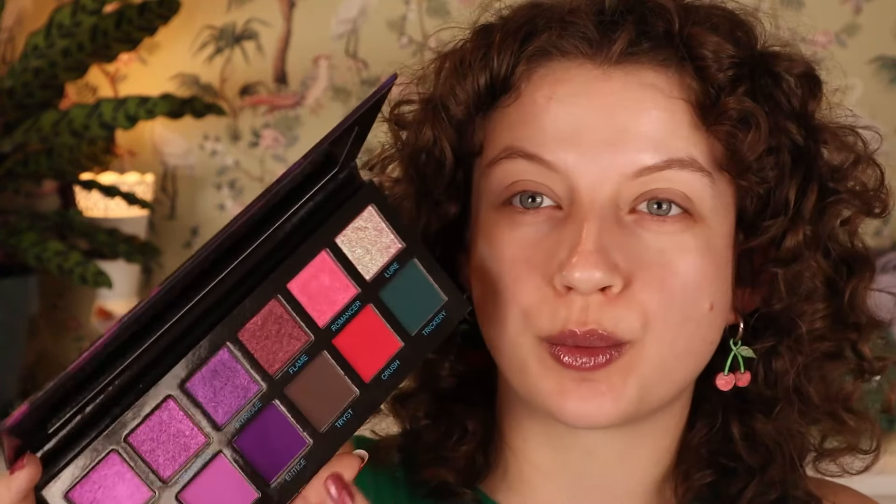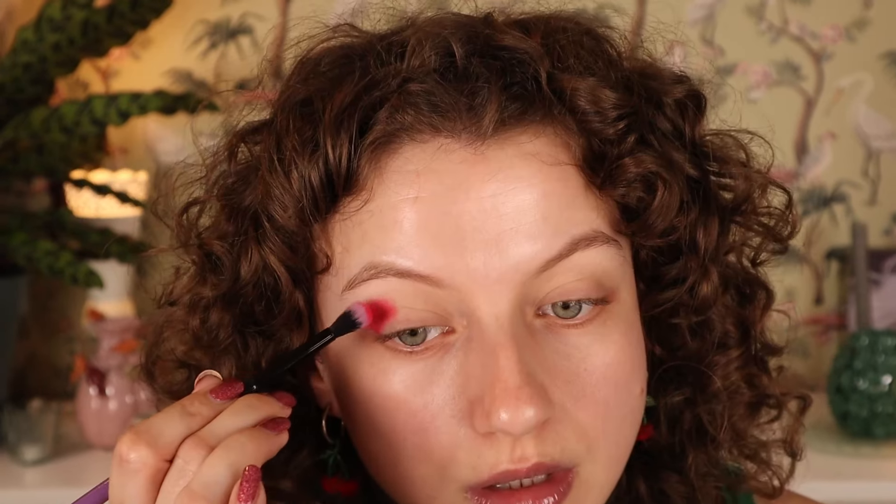I've applied some eye primer. Looking at the palette, I thought I was gonna go for the purplish blues, but I'm actually thinking I should do Romancer and Crush with a little bit of Lure mixed in. I'm gonna go into Crush first and see what happens. These brushes do feel a little synthetic — on the spectrum of synthetic hair brushes that feel synthetic to ones that feel like real hair, they are about here. That shade is very pigmented, very like strawberry pink.